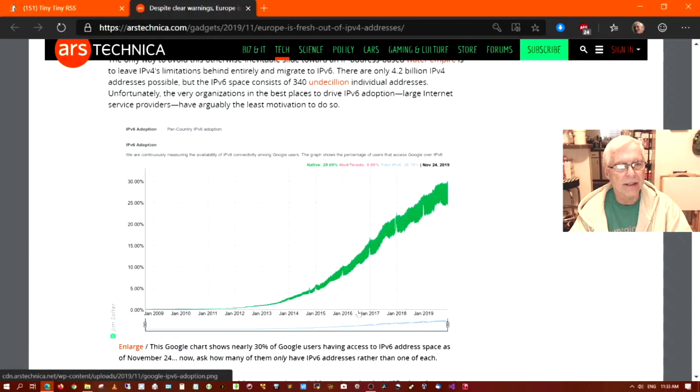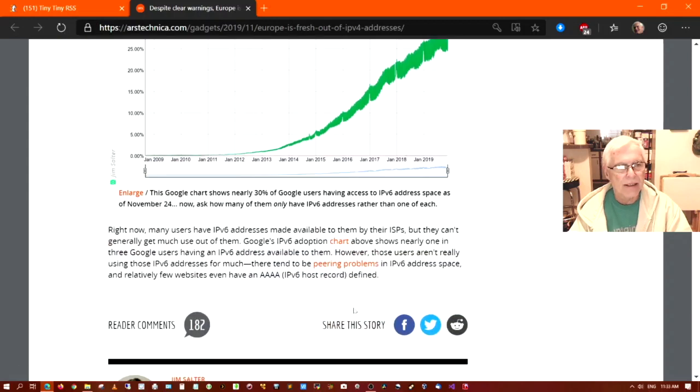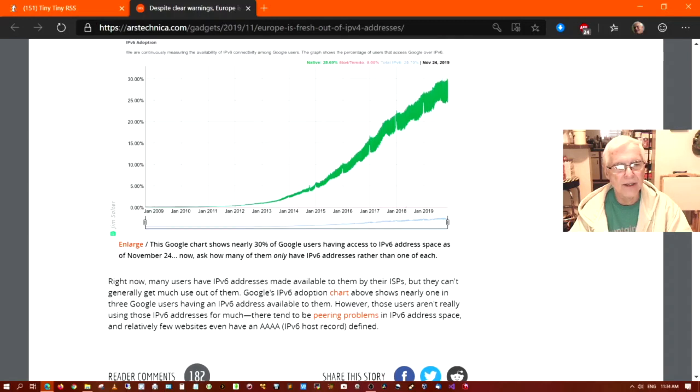Here's another graph showing IPv6 adoption all the way through January of 2019. It is happening, but it's only at 30% — not a lot of desire to jump on the IPv6 wagon. Right now, many users have IPv6 addresses made available to them by their ISPs, but they can't generally get much use out of them. Google's IPv6 adoption chart shows nearly one in three Google users having an IPv6 address available, but those users aren't really using those IPv6 addresses for much. There tend to be peering problems in IPv6 address space and relatively few websites even have quadruple-A (AAAA) IPv6 host records defined — that's the host record for your DNS, which is IPv6.